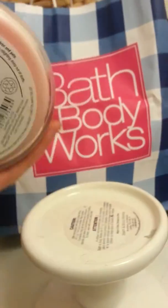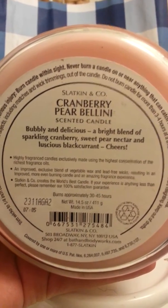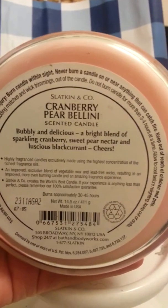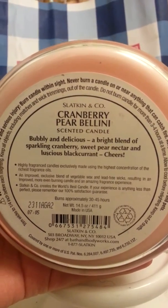The description is bubbly and delicious — a bright blend of sparkling cranberry, sweet pear nectar, and luscious black currant. Cheers! The keynotes are cranberry, pear, nectar, and black currant.